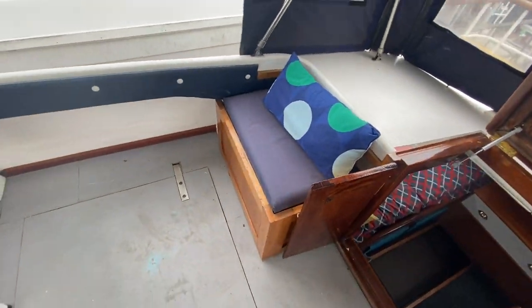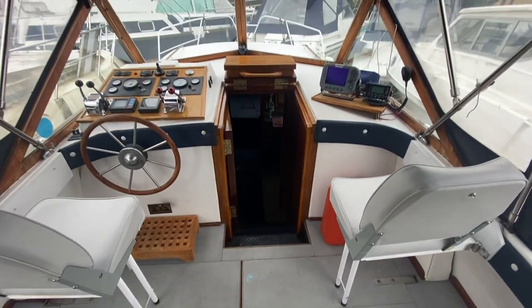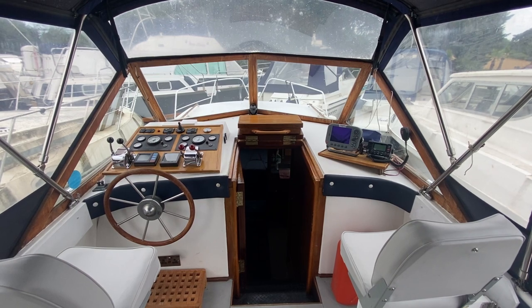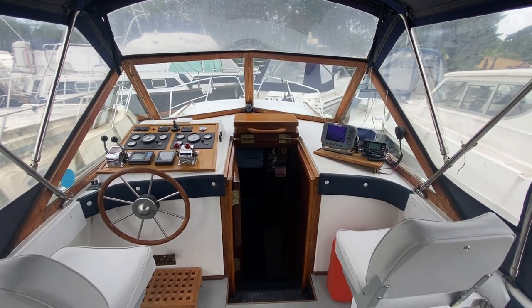We've got seating up here as well, both port and starboard. That's the Cobra 33 for sale with Boatshed Hamble — there are plenty more photos, videos, and 360 degree images on the website.